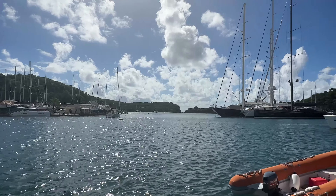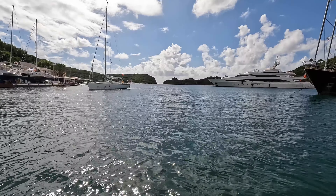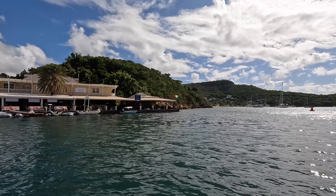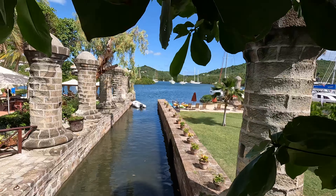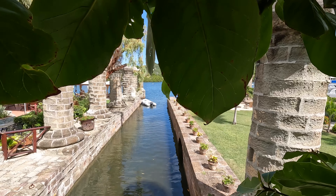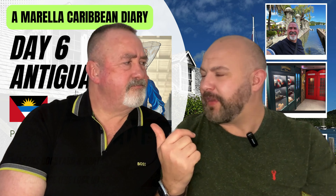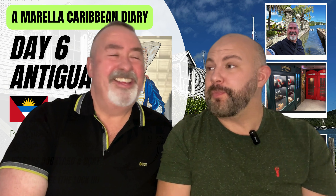When we arrived they marched us straight down into the dockyard and straight to a little boat trip for a tour around the harbour. The harbour was absolutely spectacular. We went out past some beautiful gorgeous yachts and through the harbour out into the sea. There were these really strange columns — the sail loft pillars — a strange but really nice formation. We managed to get a closer look at them later as well.